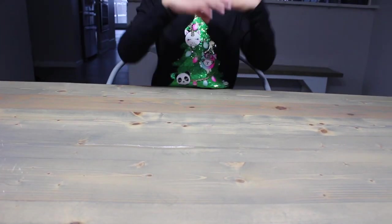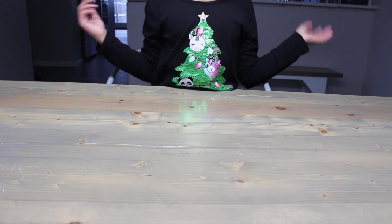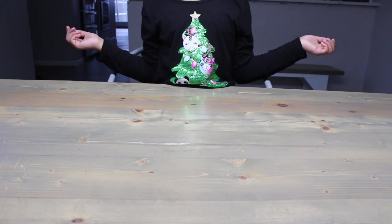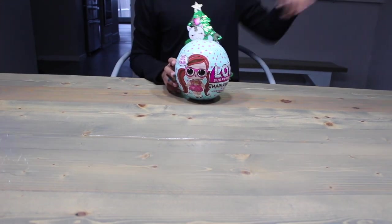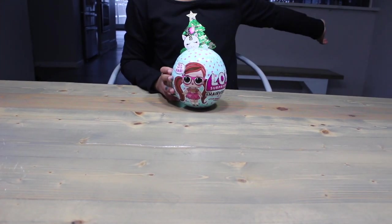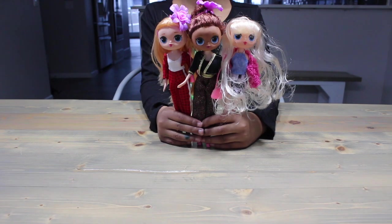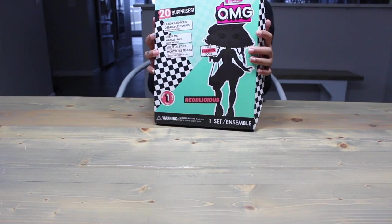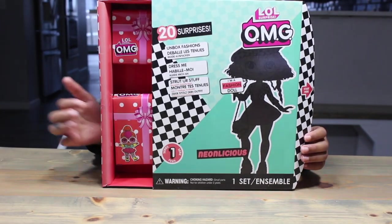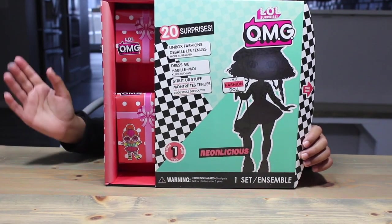Welcome to the very last day of Giv'Nas. We're gonna find out who the winner is of our hashtag hair bottoms. But first, we still have one more orangey fake to open. It's not Swag, Royal Bee, or Lady Diva. So who's left? Neonlicious! This time, our little presents are like an orangey pink.